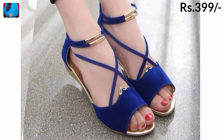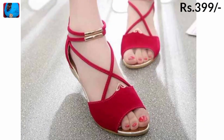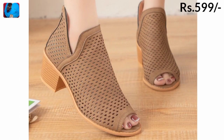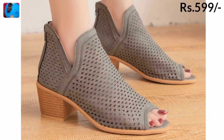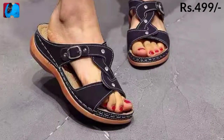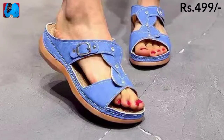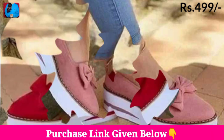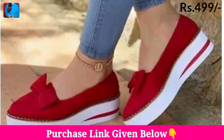You can wear these footwears with any dress, including jeans, trousers, pants, palazzo, and shorts. For any occasion, you can select footwears from this video — we just give you an idea of what kind of footwear designs you can purchase. The comment section is also open where you can drop your valuable comments regarding this collection.